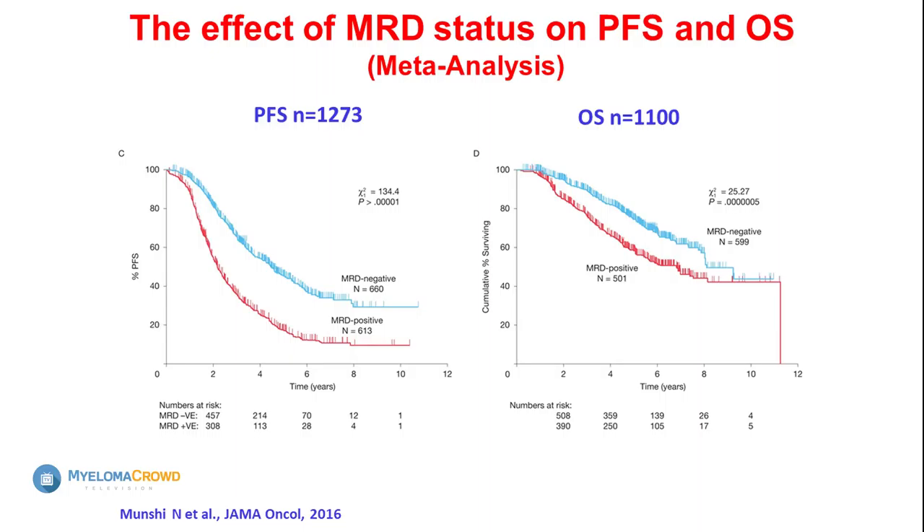We know that if you are MRD negative you are going to do better than being MRD positive — if you have a better response, you're going to do better. MRD is a tool that allows us to get to a very sensitive level of detecting whether you have residual disease. Even with everything we have today, the rate of MRD negativity is only about 50%, so there is room to keep doing better — that's why we're doing all the genetic studies and trying to deepen those responses.